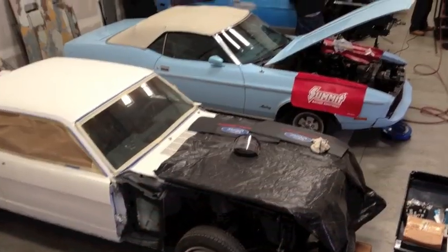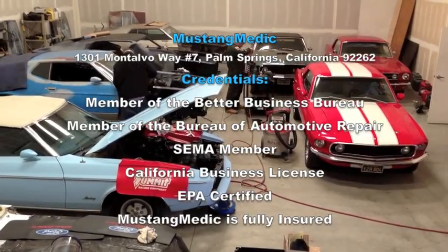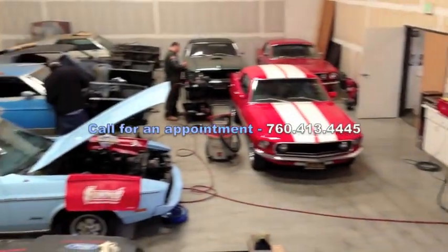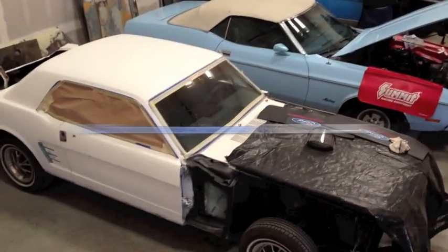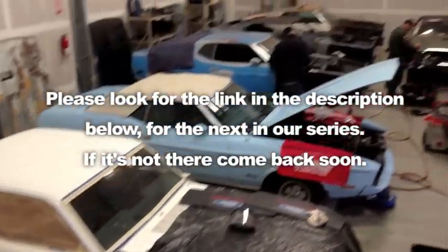MustangMedic.com — we take the frustration out of the restoration. So you're saying only that circle stretch? Please look for the link in the description below and the next in our series. If it's not there, come back soon.